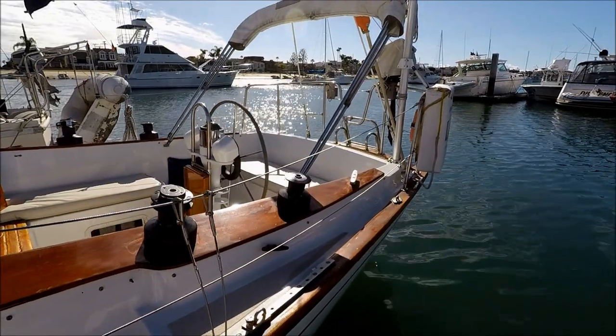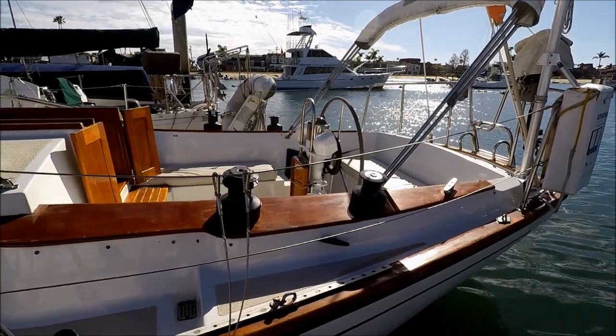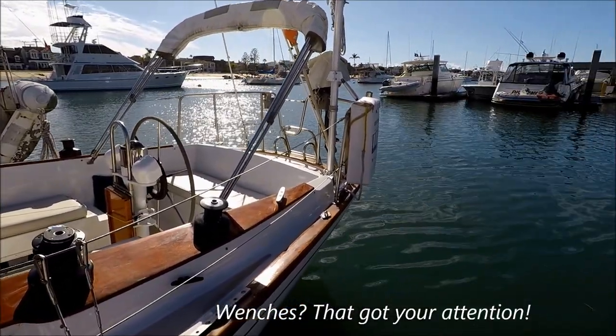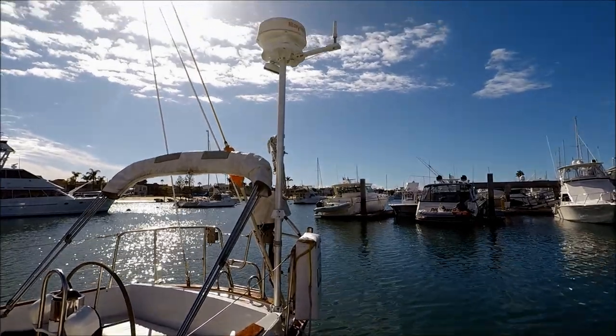Here at the cockpit, we have a nice view of the seating area, steering post, and some sail winches. We've got dual biminis here for comfort. At the transom, we have a life sling, and there's our radar post right there.